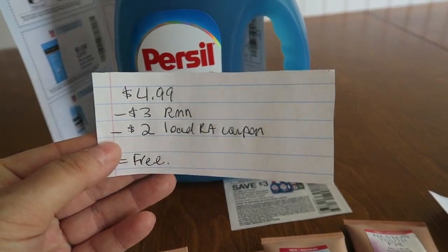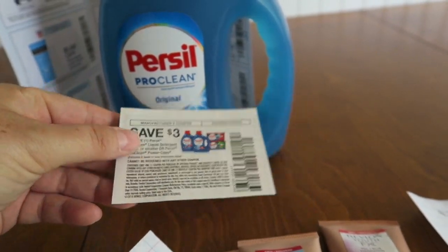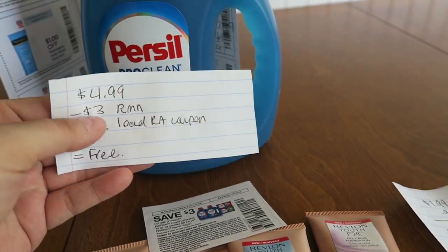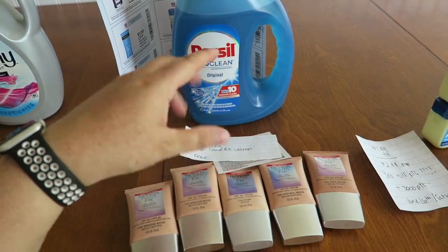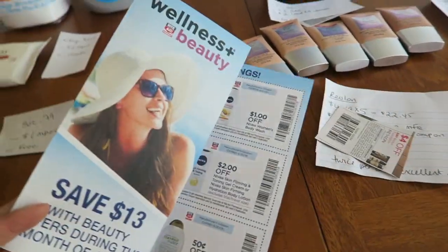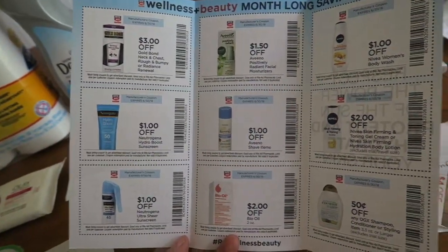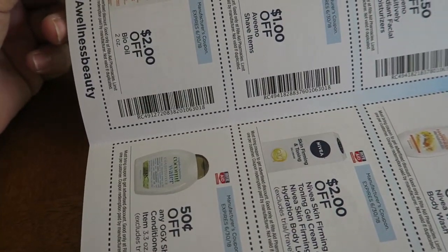The last Rite Aid item is a 25-load Persil at $4.99. I used a $3 off coupon from RetailMeNot and a $2 Rite Aid store loadable coupon — you can pair those two together — making it essentially free. I paid just tax and got back $4 in bonus cash. While walking through the store I also found a 'Wellness Plus Beauty' pamphlet on a table with Rite Aid RC49 coupons loadable to your store card.